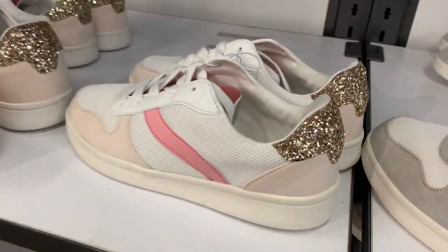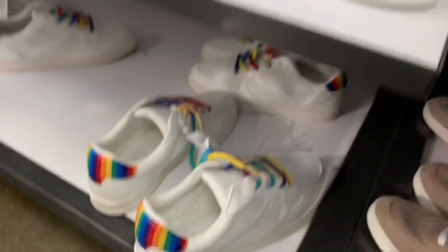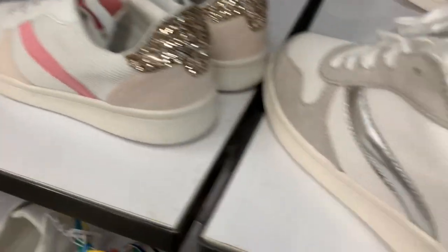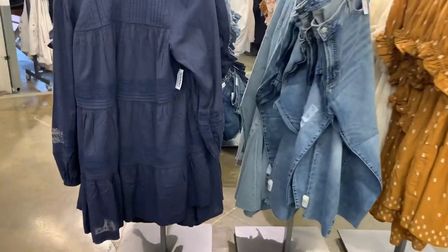I found some really cute shoes — look at these with all the bling on them, so adorable. They have some down here as well — a beige color or one with a silver stripe. They look like they're 40% off at $30.